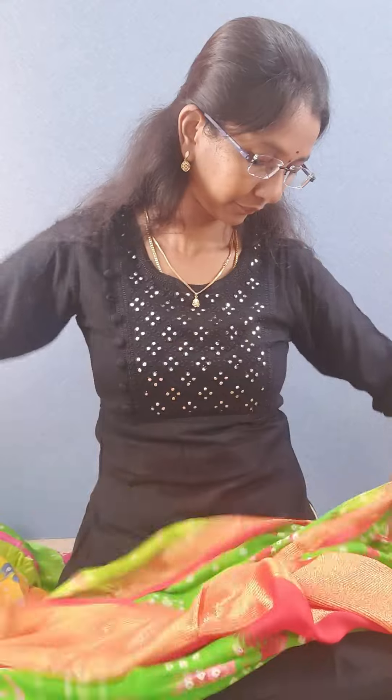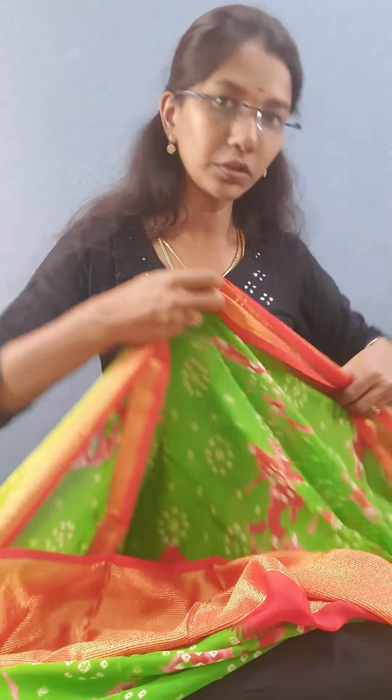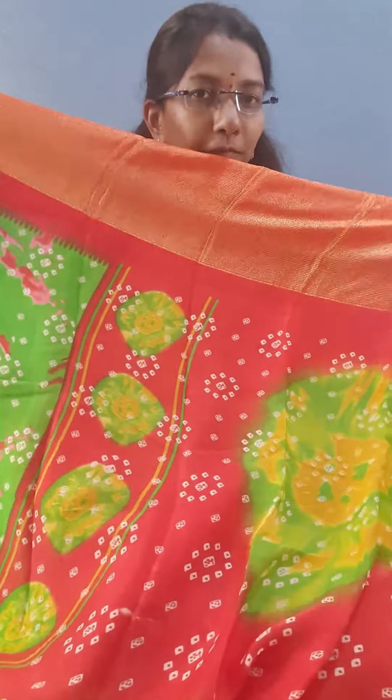And the next color is green. It's a beautiful parrot green shade with red color shibori prints they have given, and the border is also red color. This is the pallu and this is the blouse.